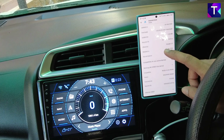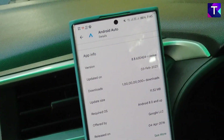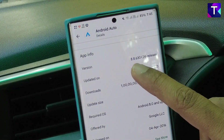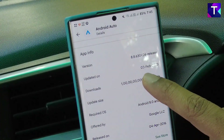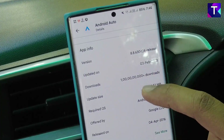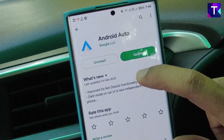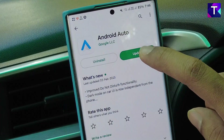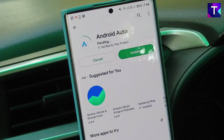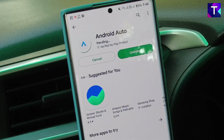So diving down into the about section of the app, I want you to take a look at the previous version. This was the version I updated last time — version 8.8.63, updated on 3rd February 2023. This is the Android Cool Walk update which I had done previously and also made a detailed video on. Let's head back onto the main update page and click on the update button. The newer update of Android Auto is now downloading on my Play Store, so let's wait for the update to complete.